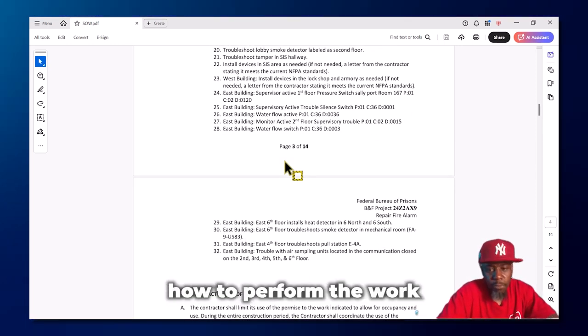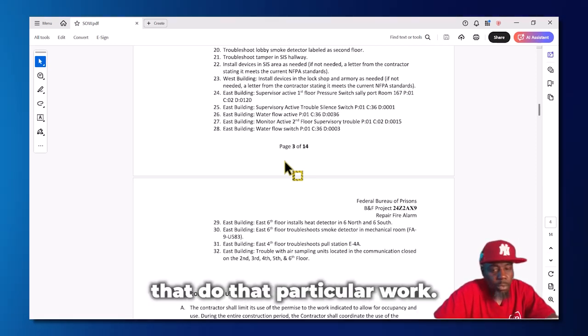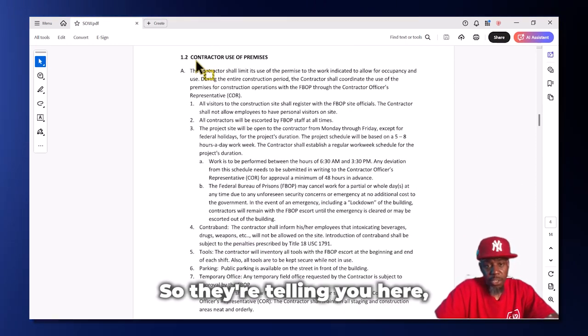Even if you don't know how to perform the work the government is looking for, you can find subcontractors who do that particular work. You just have to learn how to build relationships.